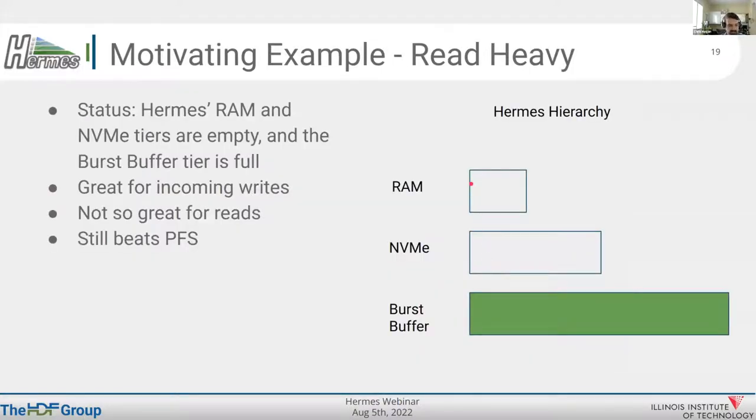Now let's look at the opposite — a read-heavy example. Let's pretend we've been running an application and end up in a state where RAM is empty, NVMe is empty, but the burst buffer is full. This could happen in several ways — maybe you opened several files and closed some you didn't need. This is the worst-case scenario for reads, though it's the best-case scenario for writes.